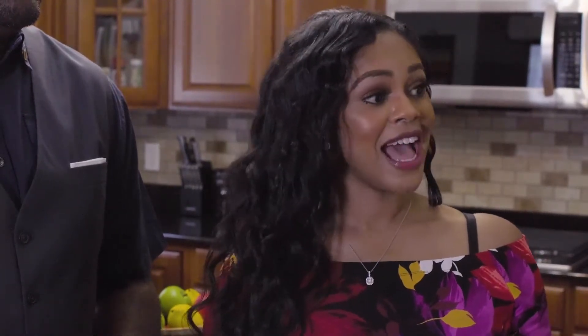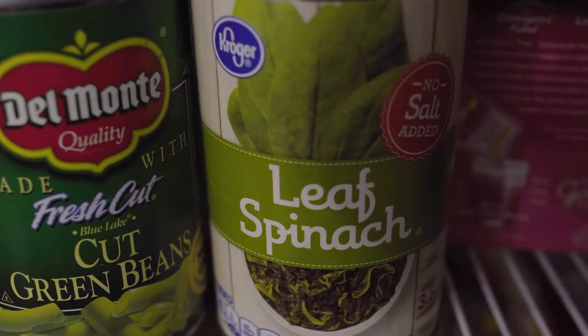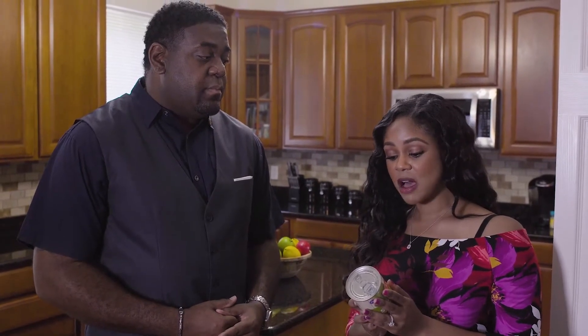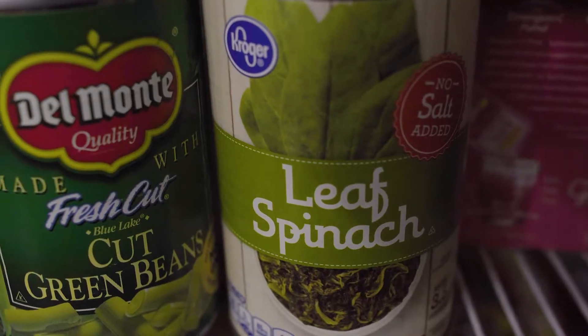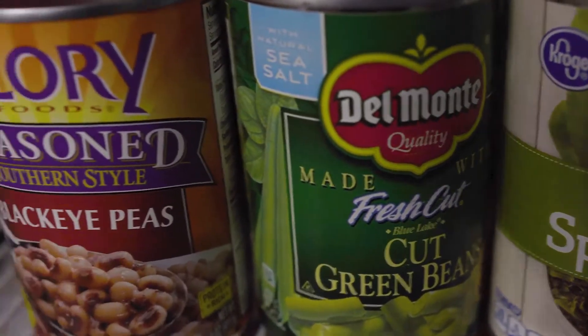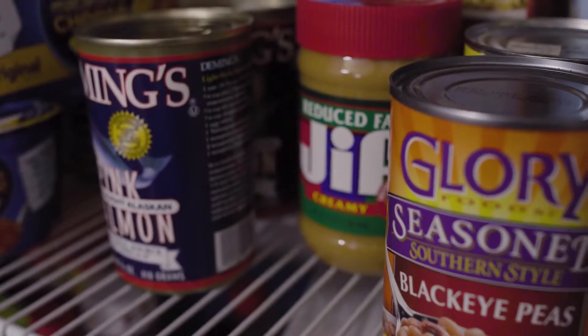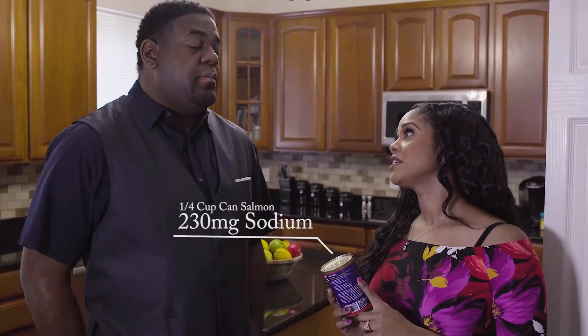As I go down and scan the other shelves, I see a lot of canned vegetables. I see that you have leaf spinach in a can as opposed to fresh, and half a cup of this spinach in the can has 85 milligrams of sodium — not so bad. But let's take a look at these green beans. In a half a cup of green beans, there's going to be 380 milligrams of sodium. I also see you have some canned salmon. Let's take a look at that. A fourth of a cup — a very, very small portion — is going to have 230 milligrams of sodium.